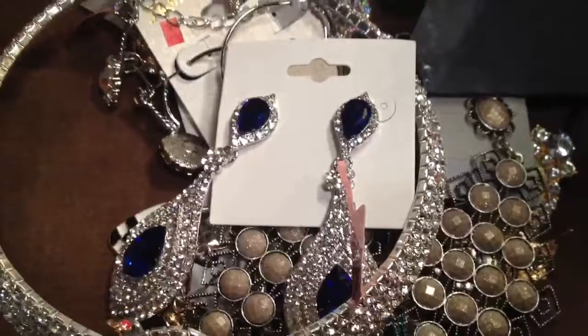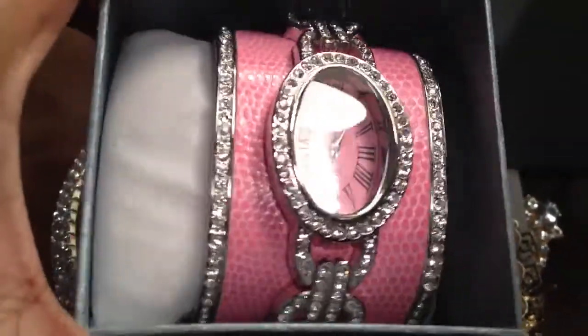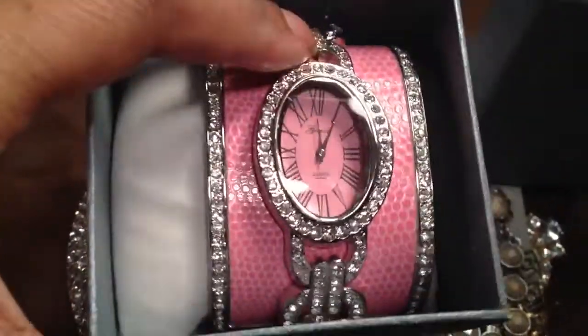Last but not least, the watch I want to show you guys is this beautiful pink cuff watch. It's a cuff and it's done all the way around — it's huge and it's heavy. It's really beautiful.